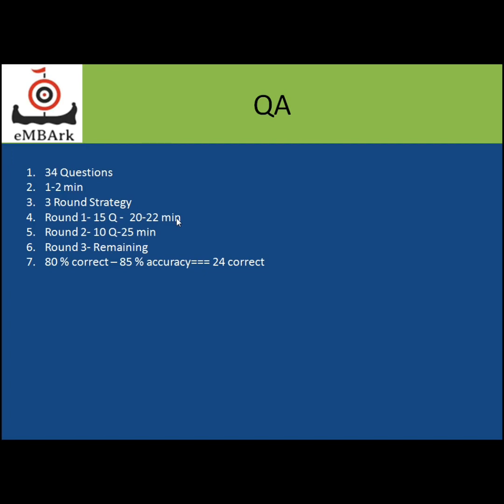In general for the QA section, you have 34 questions in total and you have to attempt 80% of them. 34 multiplied by 0.8 gives 27.2, so assume 28 questions attempted, at 85% accuracy. 28 into 0.85 gives around 23.12 — so 23 to 24 questions must be correct and three to four questions can be wrong. This is your ideal scenario if you want to score 99 plus: attempt 28 questions, get 23 to 24 correct, and allow three to four wrong. This is your overall strategy for the QA section.